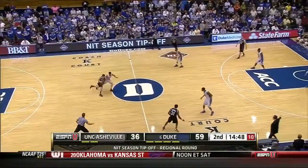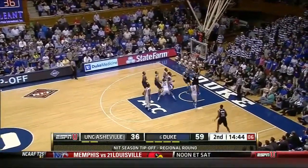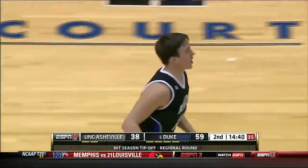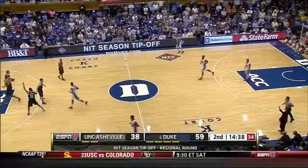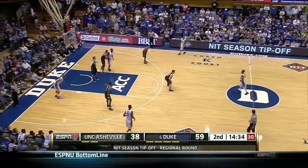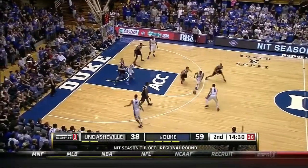Shot clock goes into single digits. Robertson — floater. Beautiful touch from David Robertson. That was the play I thought he should have made in the first half. Good for the young man to come out in the second half and not make the same mistake. First half, he over-penetrated and tried to put a tough pass on the money. That was a really good decision.